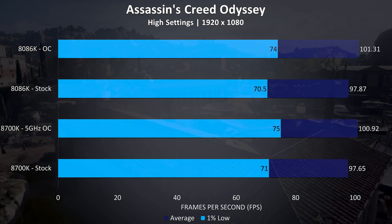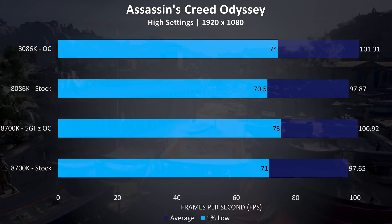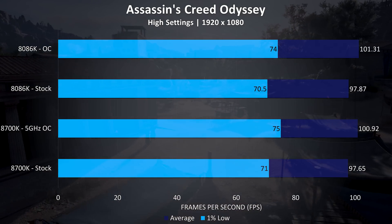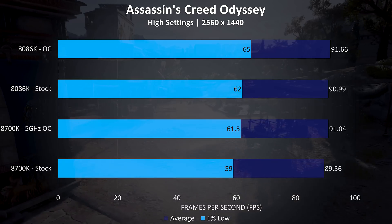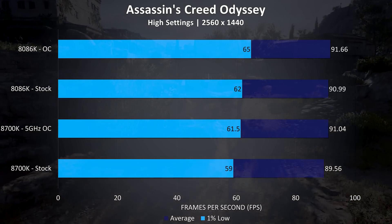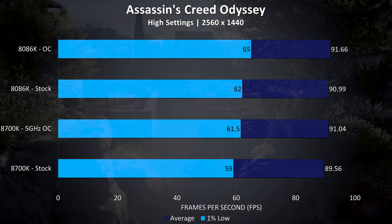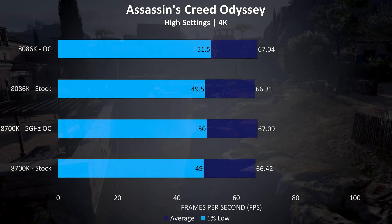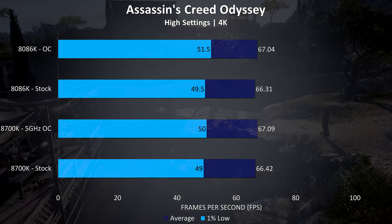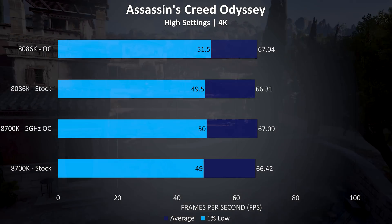Assassin's Creed Odyssey was tested with the built-in benchmark. At 1080p the 8086K was just 0.2% ahead in average frame rate, and this increases slightly to 0.4% ahead with both CPUs overclocked. At 1440p the 8086K was just ahead in all tests — interestingly even at stock it was beating the 8700K in 1% lows and very close in averages. At 4K the results get even closer, with no real difference between either CPU but still pretty good frame rates thanks to the 2080 Ti and these powerful CPUs.